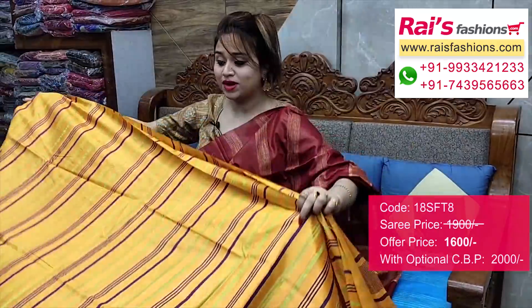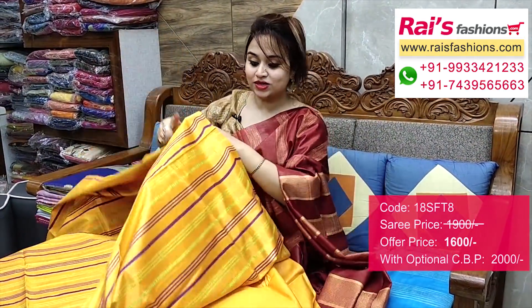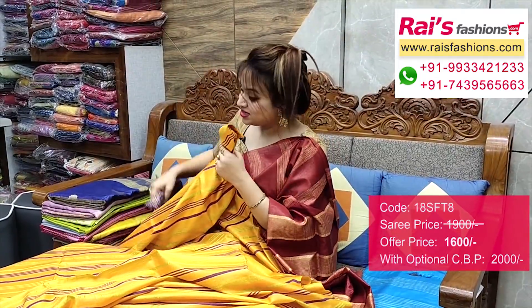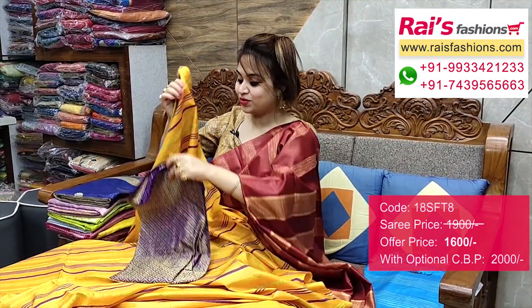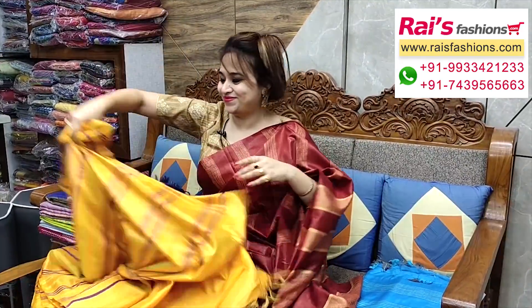Full base part, very lightweight, comfortable, smart face looks. This one is all over base, this one is running blouse piece, full base part. I will suggest this silk material — heavy brocade work contrast blouse piece with this zari for your exclusive trendy and smart looks.